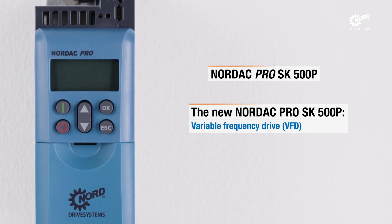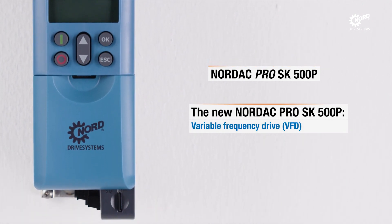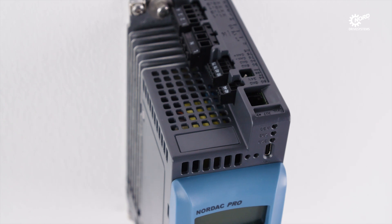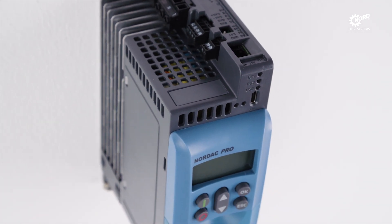The Nordac Pro is the latest product to join the family of electronic motor controllers from Nord Drive Systems. The control cabinet inverter offers optimal performance characteristics for a wide range of applications with various drive features.